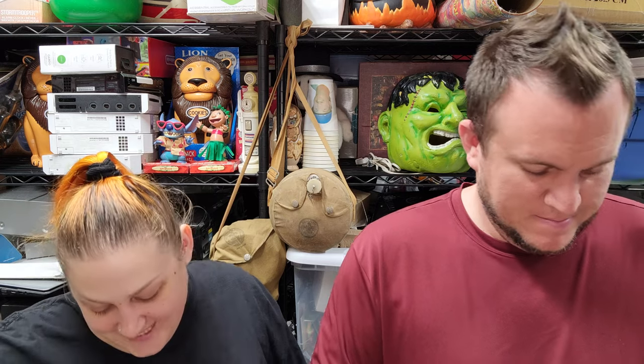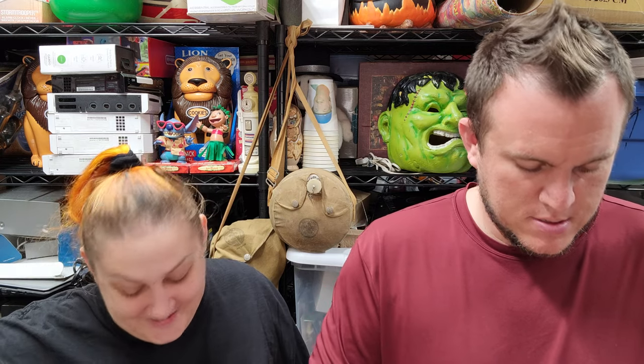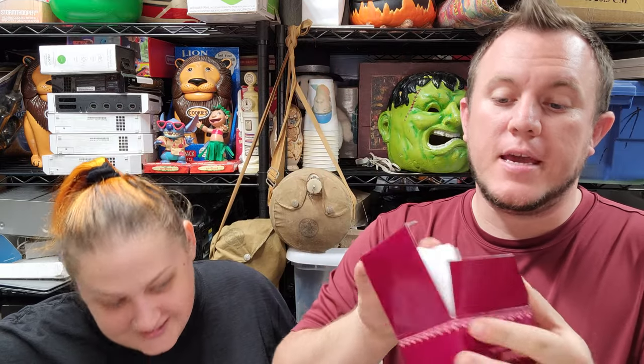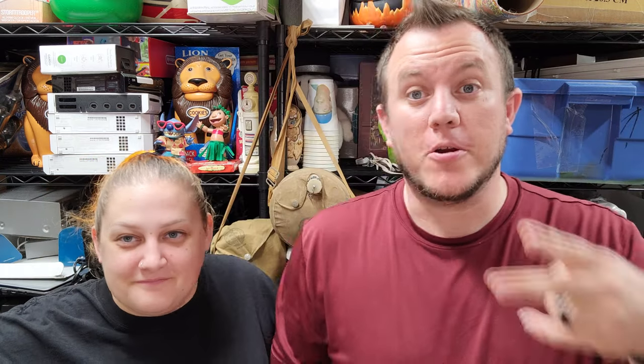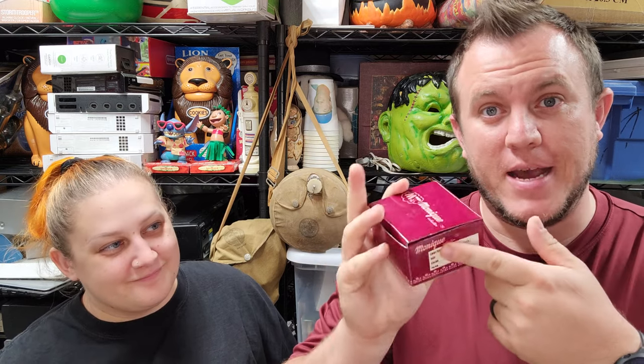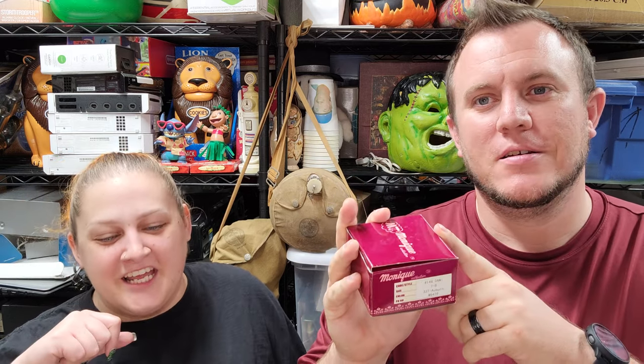Next up — Cameron's obsession with hair. This is a weird one: he picked up a bunch of doll wigs. This is an auburn size seven-to-eight vintage wig that fits number 148 Danny Doll, and that sold for $25 shipped. It's from Sax Avenue thrift store. I probably got 12 to 15 of these wigs — spent about $30 on everything that day when it was half off. These were $1.50 each and this one sold overnight for $25.